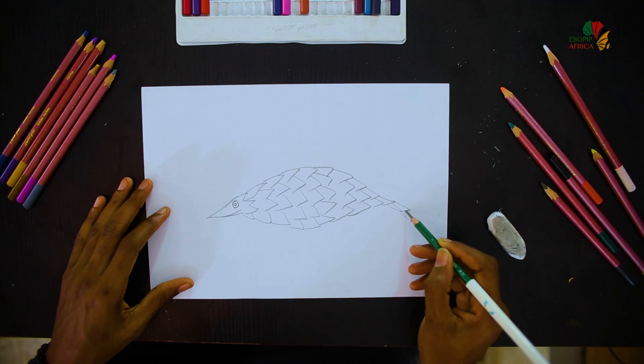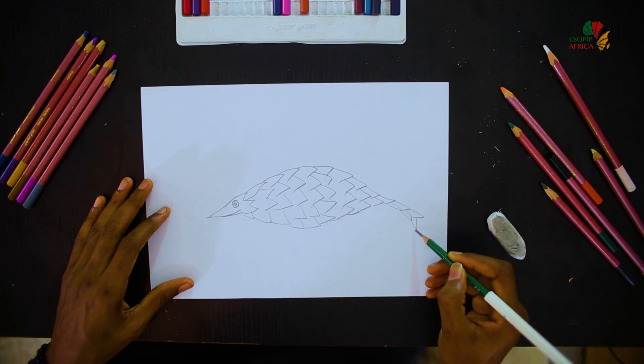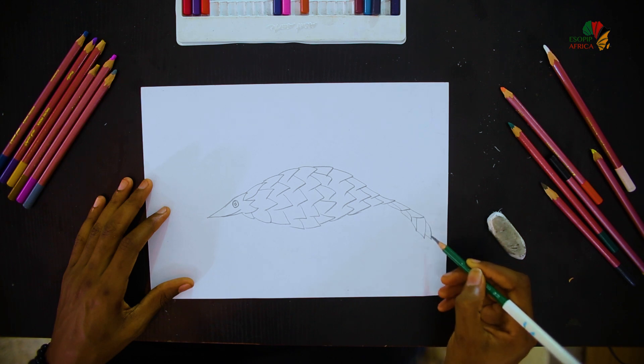Even their tails are skinny, so you have to draw the tail in a skinny way.